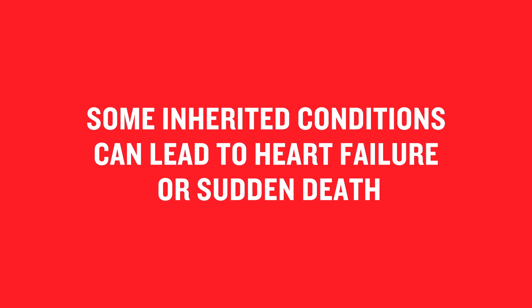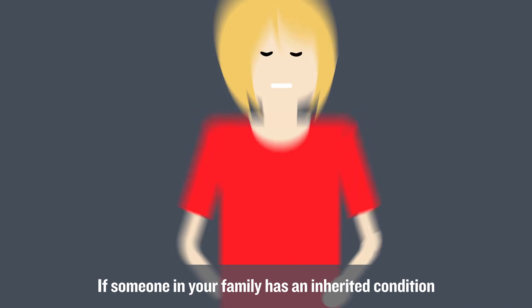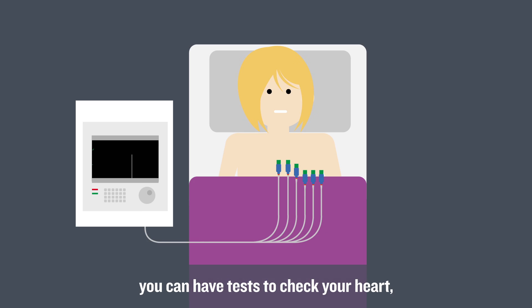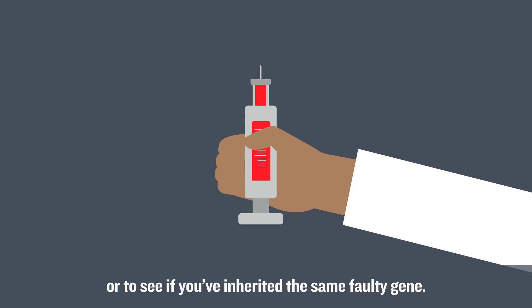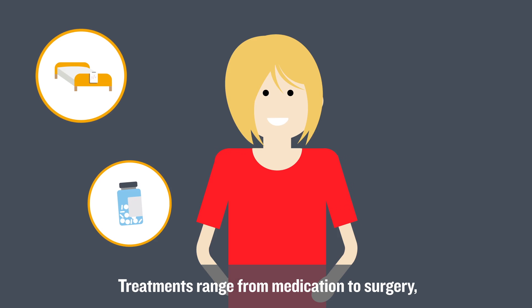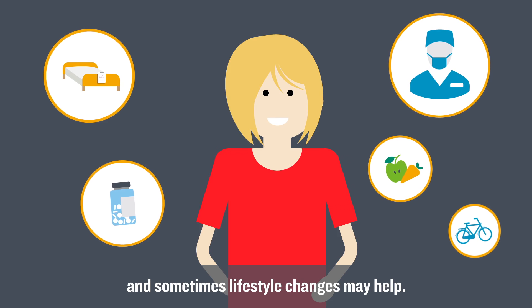Some inherited conditions can lead to heart failure or sudden death. If someone in your family has an inherited condition, you can have tests to check your heart or to see if you've inherited the same faulty gene. Treatments range from medication to surgery, and sometimes lifestyle changes may help.